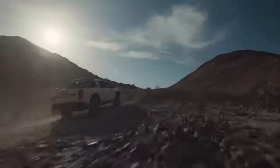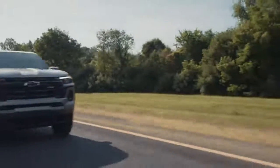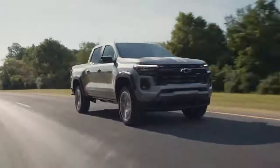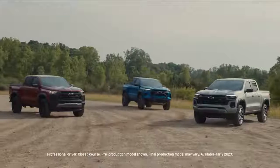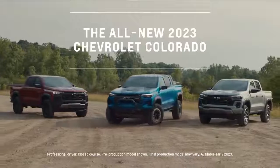Whether you're seeking an adventurous companion, an off-road beast, or a daily driver, this truck is ready to help you tackle whatever comes your way. We can't wait for you to experience the all-new 2023 Chevrolet Colorado.